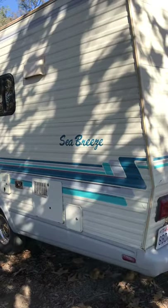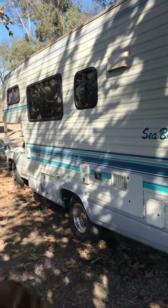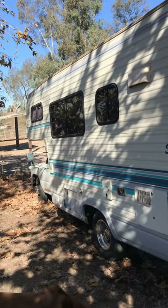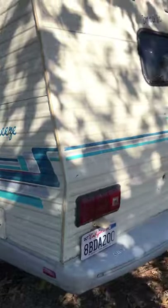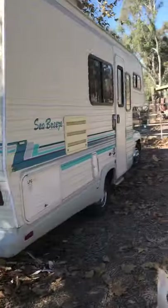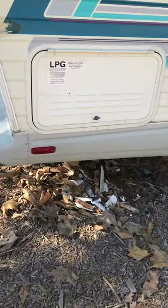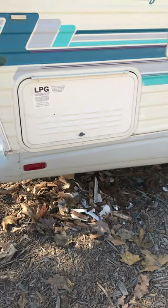Everything worked — hot water heater, all the pumps, no problem. No issues with tanks. So yeah, it was a move-in ready RV that me and these two little monsters lived in for, like I said, seven months.